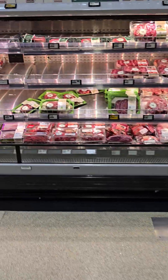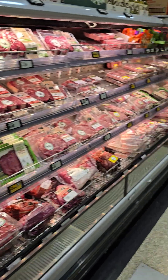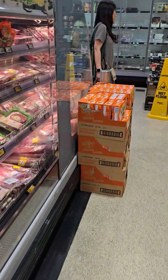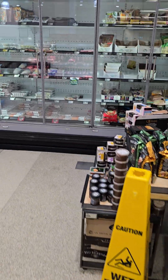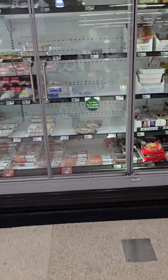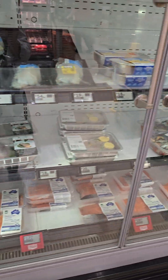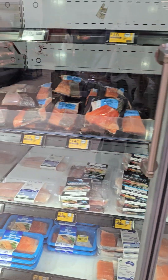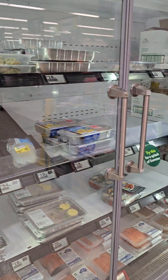Meat supply looks like it's a little bit low, although it could be because people are doing their shopping. This fridge always looks pretty empty, except there's plenty of barramundi and salmon still, both skin-on and skin-off. I always buy skin-on, never skin-off, because I don't know how long the skin-off has been there.